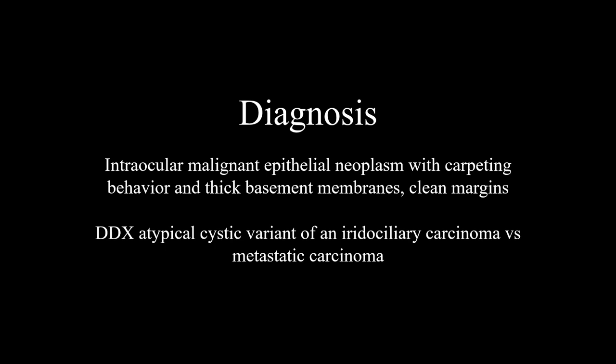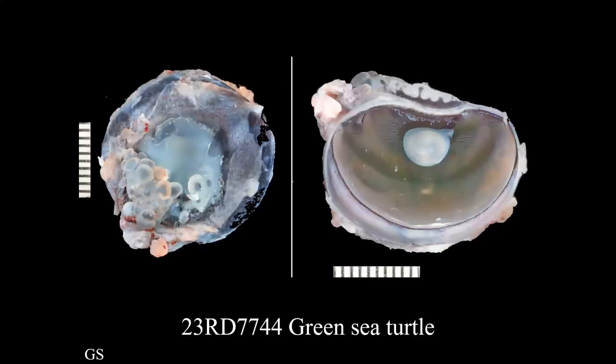Our next case is a different species — a six-year-old green sea turtle. This creature had multiple areas of external fibropapilloma tumors. They did a CT scan that was negative for internal tumors.